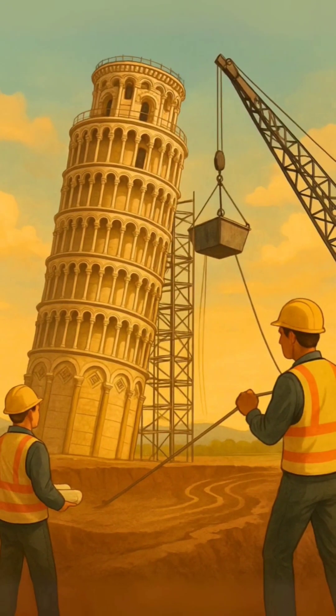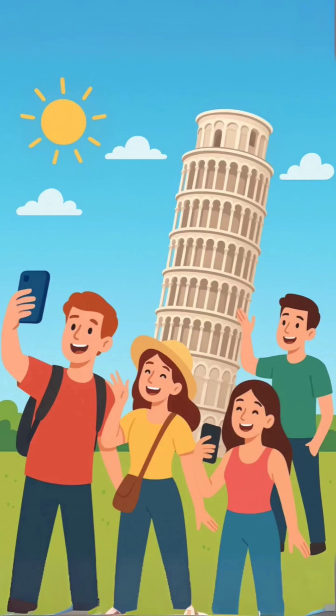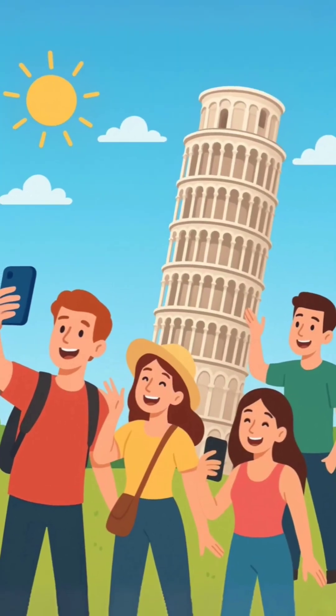In the 1990s, engineers stabilized the Leaning Tower just enough to keep it safe for 200 more years, and for millions of selfies every year.